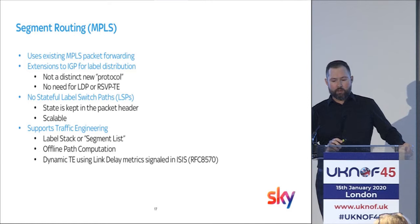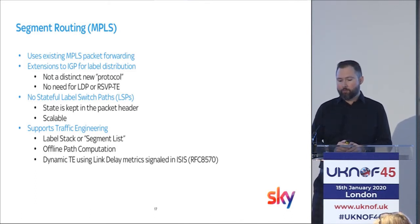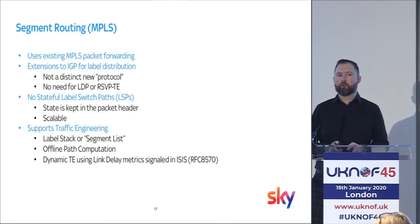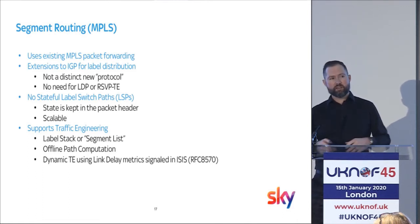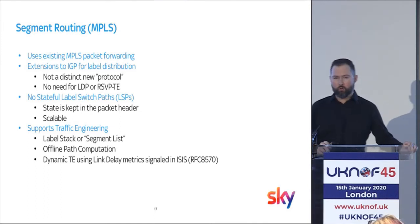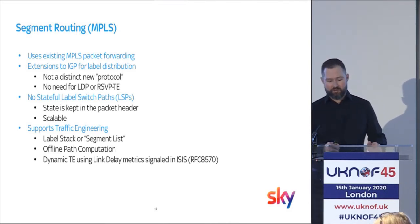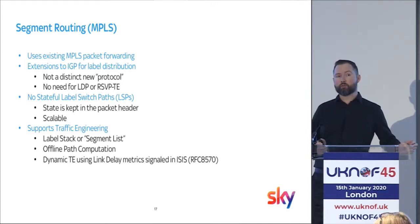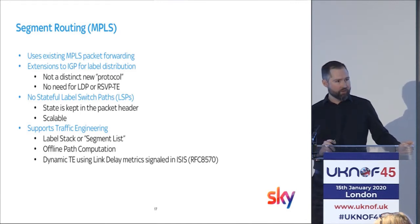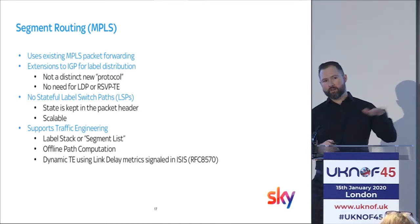Segment routing MPLS uses the existing MPLS label forwarding plane. There's also an SRv6 variant which uses IPv6 headers instead of MPLS labels. Importantly, this is not a new protocol — it's extensions to your existing IGP, so that's one less protocol to manage and operate. There's no LDP or RSVP-TE required, and no need for pre-signaled stateful LSPs across the network. The state is kept within the packet itself — the label imposed onto the packet denotes how it gets through the network, which makes it much more scalable. It also replaces RSVP-TE for traffic engineering: you can stack labels or build a segment list of segment IDs to define explicit paths through the network.